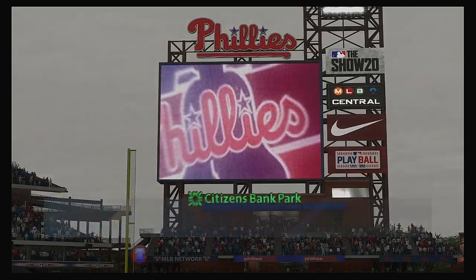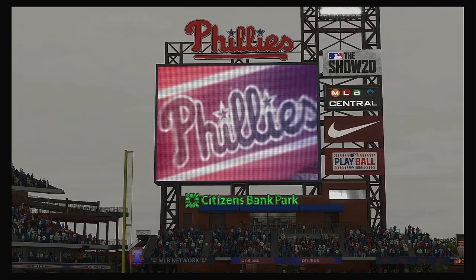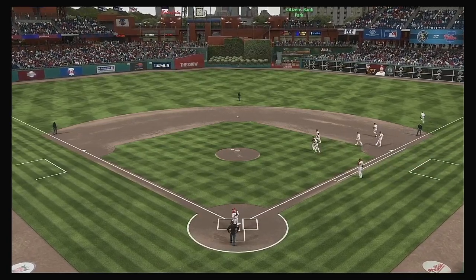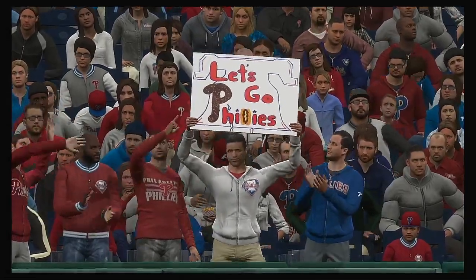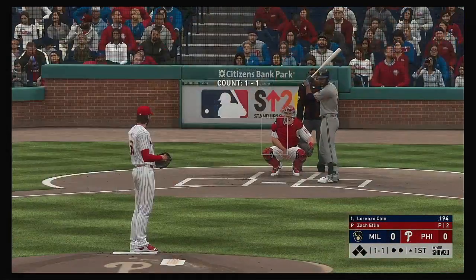Afternoon baseball here on the show. Today we've got a good matchup in store between the Milwaukee Brewers and the Philadelphia Phillies. Settling in now, Lorenzo Cain, and we are ready for some daytime baseball.